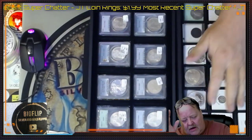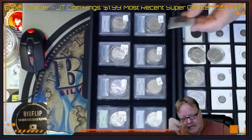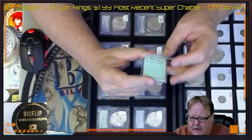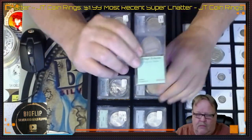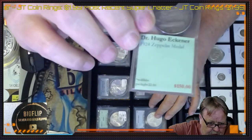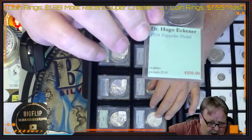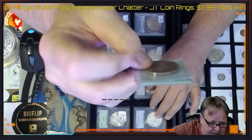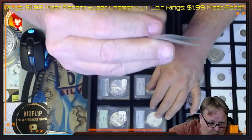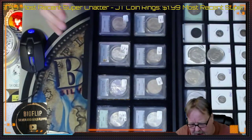Then I have a lot of constitutional with Ikes and proof Ikes. Here's a neat piece I've been trying to get sold — it's a Dr. Hugo Eckner medal. Look it up, Google it, see if you're interested. I'm willing to make a deal on it. I paid $150 for it — probably overpaid, I get it — but we can work it out.